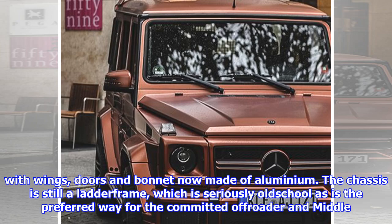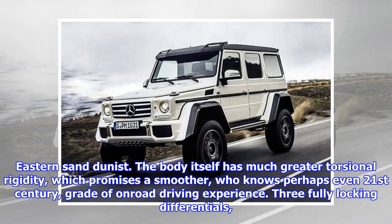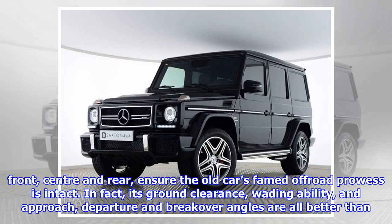The chassis is still a ladder frame, which is seriously old-school — as is the preferred way for the committed off-roader and Middle East sand dune enthusiast. The body itself has much greater torsional rigidity, which promises a smoother, who knows, perhaps even 21st-century grade of on-road driving experience. Three fully locking differentials — front, centre, and rear — ensure the old car's famed off-road prowess is intact.